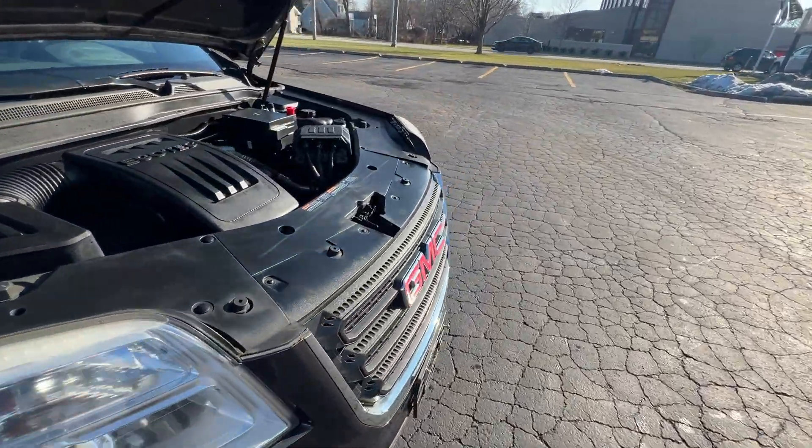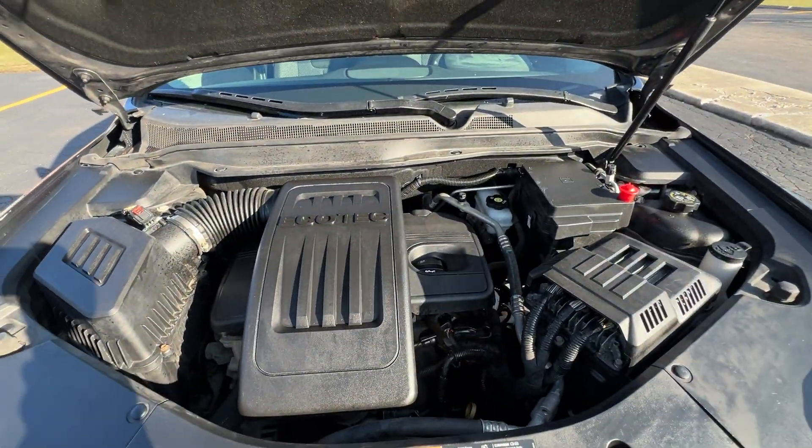This has a 2.4 liter engine. You can expect to get a little over 30 miles per gallon.